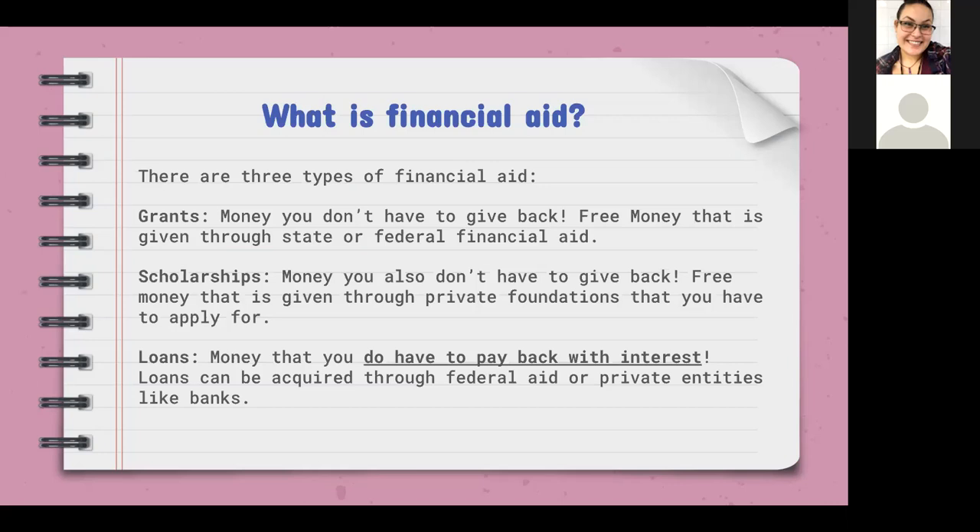Finally, we have loans. Loans are really a last option for any student. They have to be paid back with interest — that can be daily or monthly compounded interest. Loans can be acquired through federal aid via FAFSA, and students can easily reject those. You can also apply for loans through banks, like Discover. But loans will always be a last option.